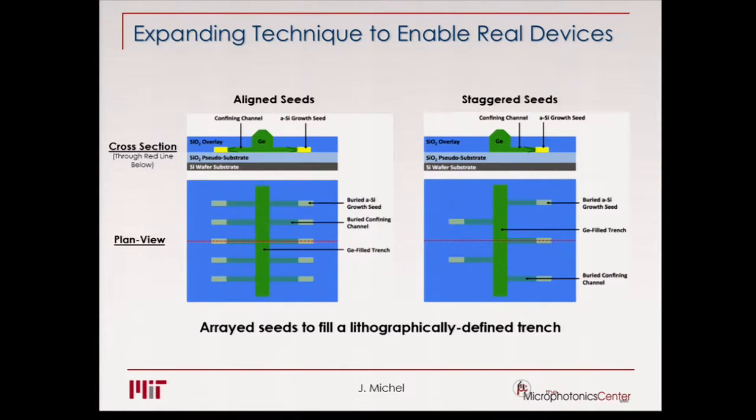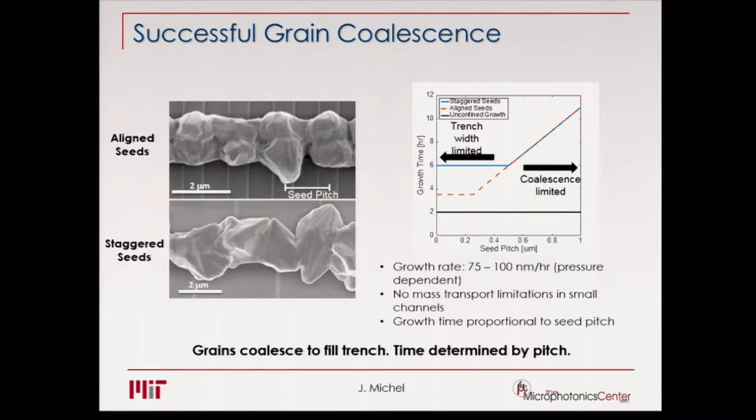On the right side, you see a staggered seed arrangement — not opposing seeds but staggered, so we anticipate different kinds of grain boundaries. With aligned seeds, you get grain boundaries from seeds growing together plus some from misalignment. With staggered seeds, you get much less grain boundaries. However, for staggered seeds you have to grow longer because you need larger crystallites. The plot on the right shows growth time: in red, the aligned seeds fill the trench in much shorter time, while staggered seeds take longer.